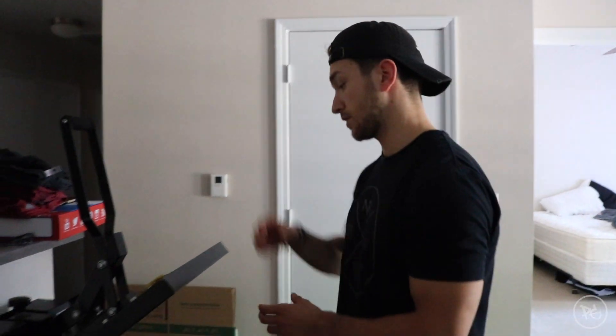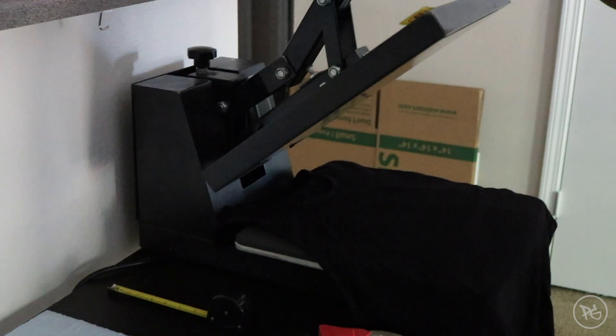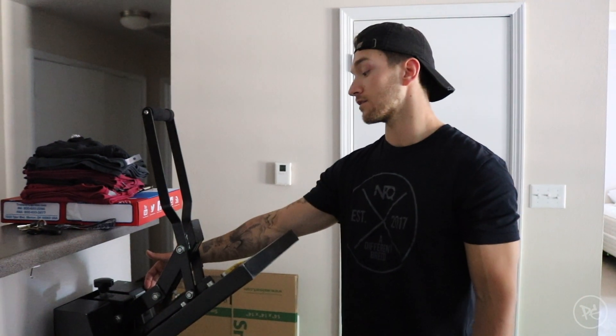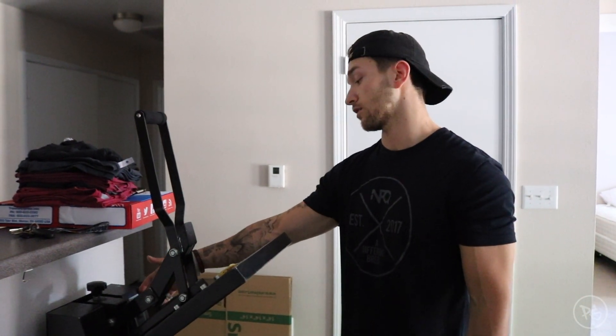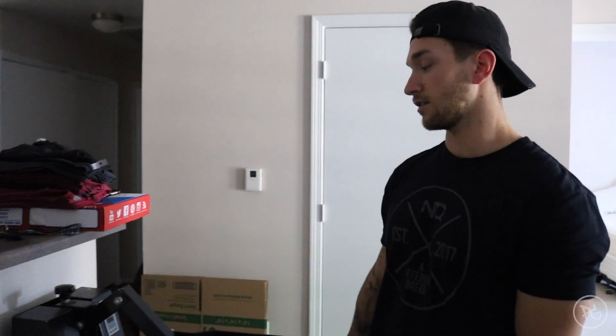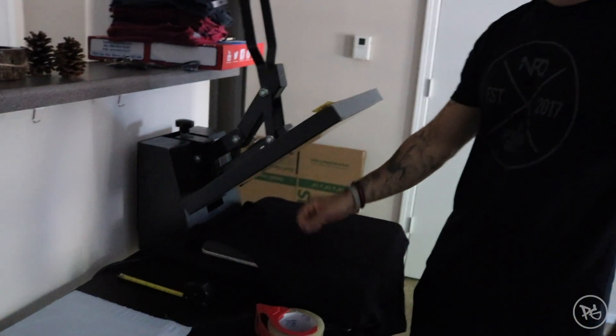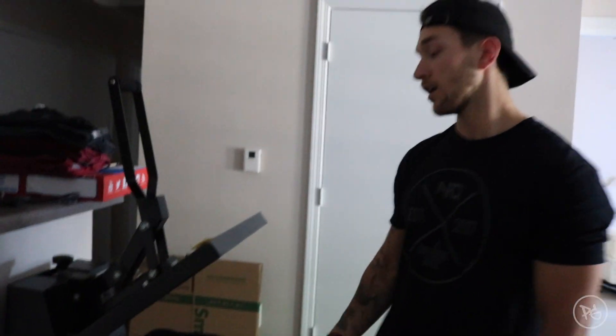Then you get a sheet of paper for the transfer and you place it wherever you want on the shirt. Once it's on, you pull the press down — it counts down, like 10 seconds — and once it's done it'll beep. You bring it up, peel the paper back, and boom — you've got a shirt. That's what my company, Levels Barbell, does right now.